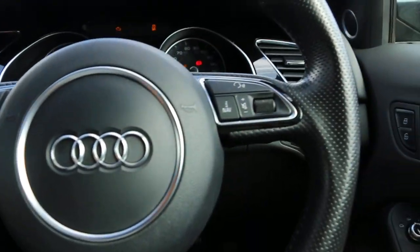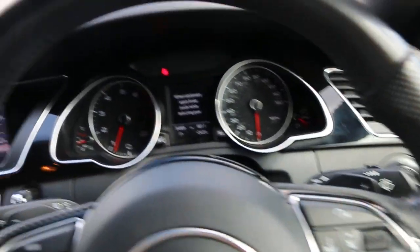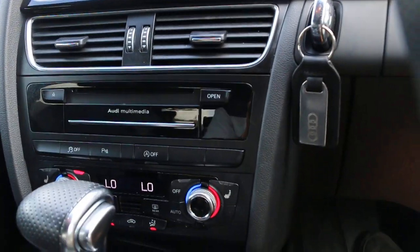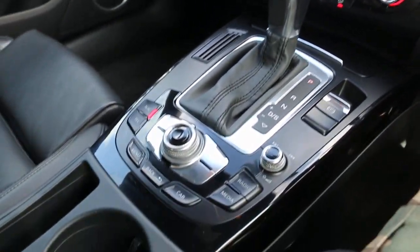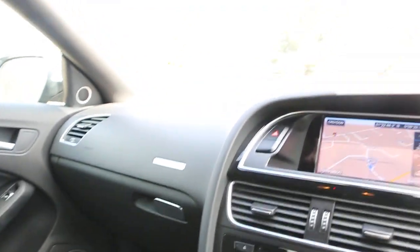It's got a multi-function steering wheel, paddle shifts, sat-nav, radio/CD player, air conditioning climate control, heated front seats, automatic transmission, and full safety airbags on the front and on the back.